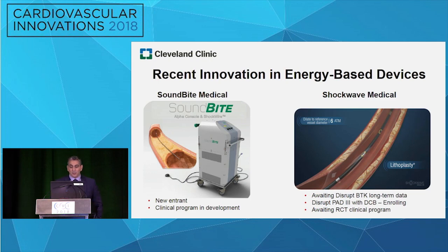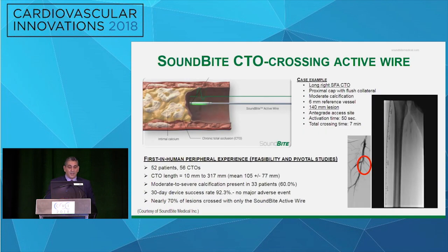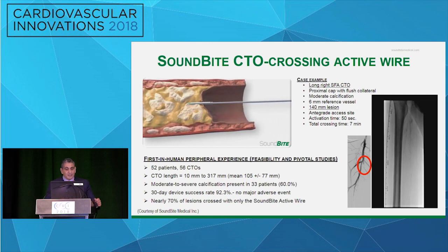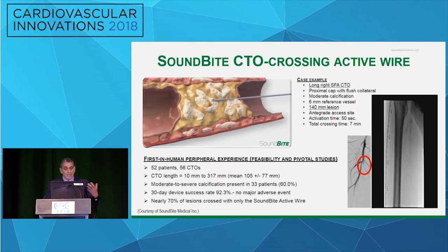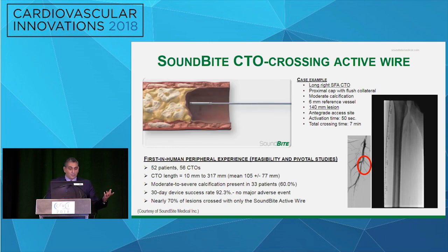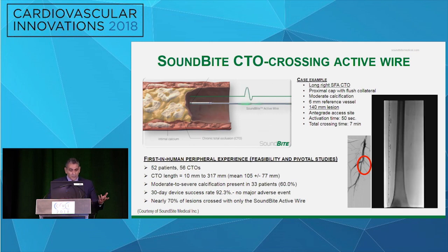A couple of new emerging technologies in energy-based devices. With SoundBite, this is a very cool technology that I've been involved with as well. It provides a different way of crossing difficult lesions in a very short period of time. It's a technology from Montreal, and they have been able to cross long lesions in about seven minutes. They're doing first-in-animal and first-in-human studies in peripheral, and we look forward to their results.